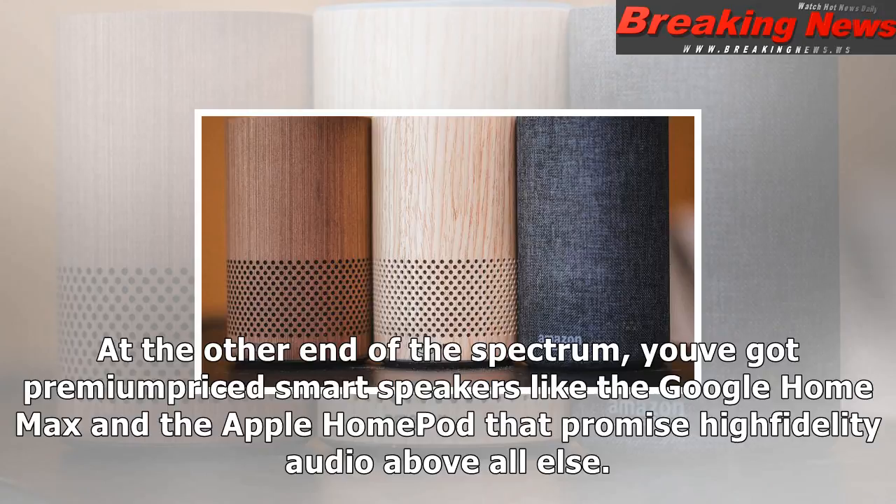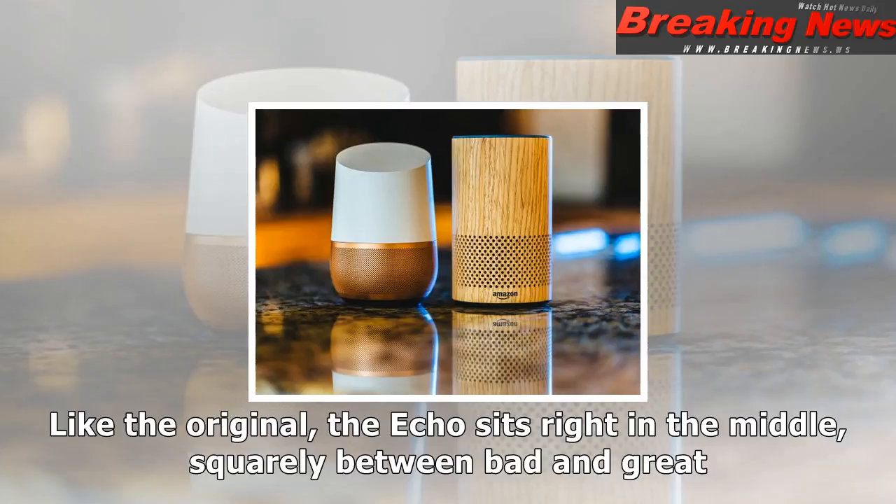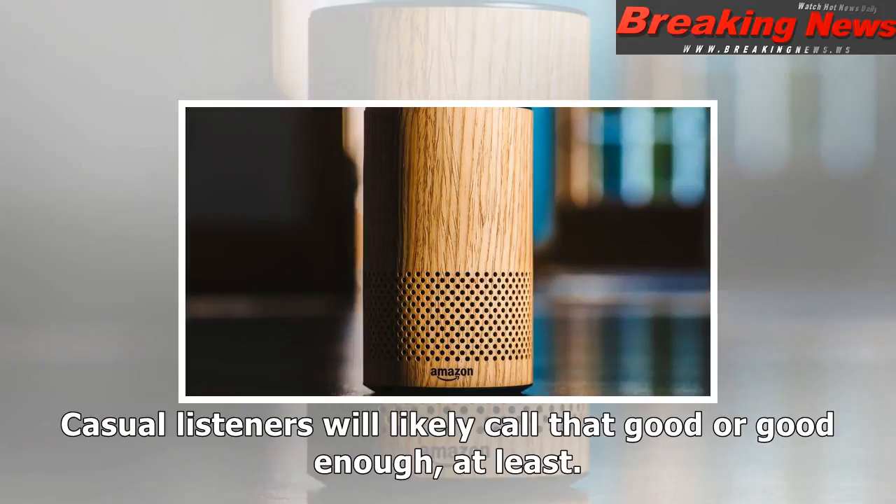So how does it sound compared to the original? To my ear, it sounds about the same — maybe a bit less tinny. Setting aside the portable, battery-powered offshoots and the oddball third-party devices like GE's Alexa lamp, we've seen three tiers emerge in the smart speaker category.